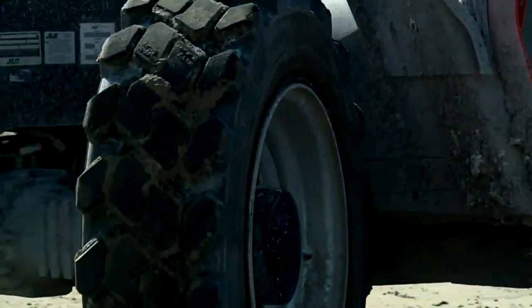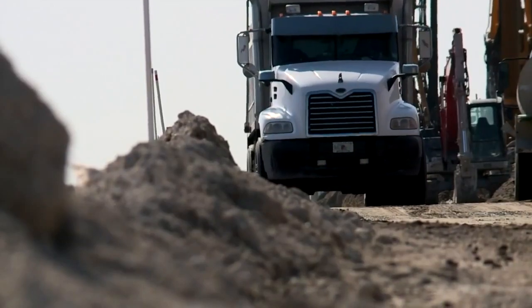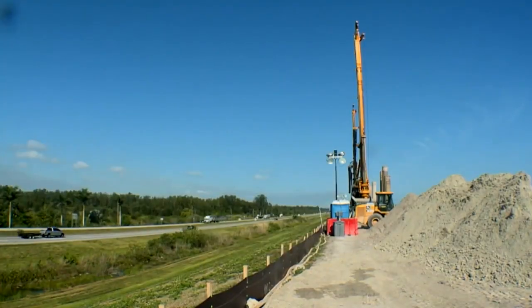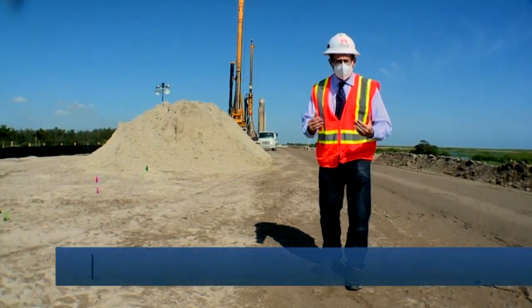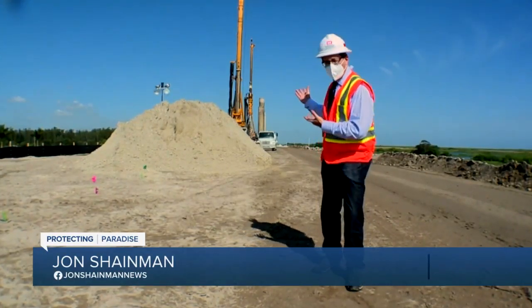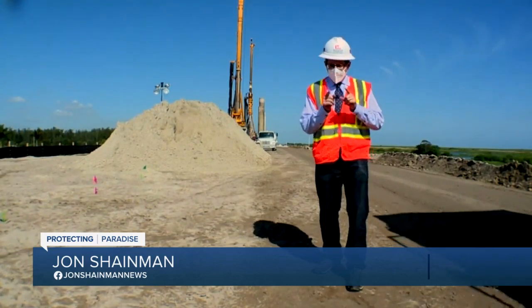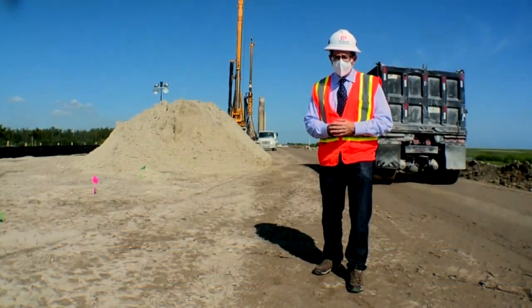Wednesday, the colonel led a tour of the biggest construction project along Lake Okeechobee — a project designed to keep the surrounding communities safe from flooding. It comes with a $1.8 billion price tag. Work to repair the Herbert Hoover Dike started all the way back in 2007, but the Corps says they're in the home stretch and hope to have it complete by next year.